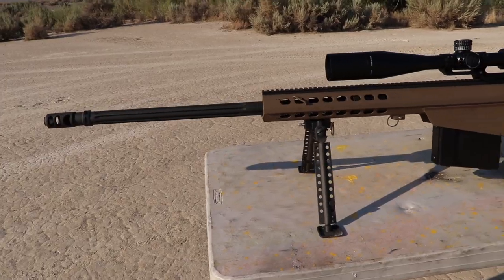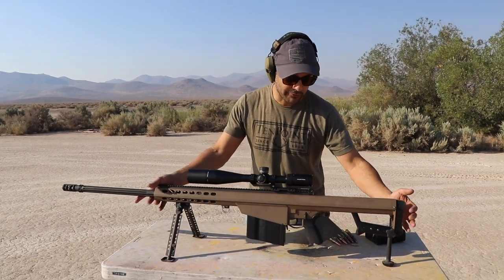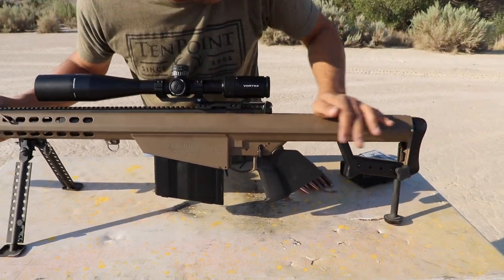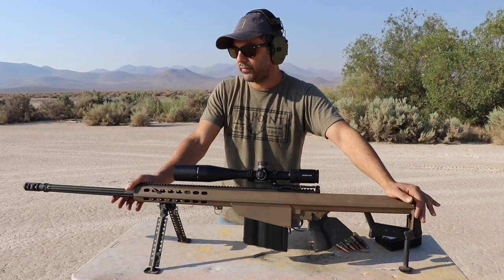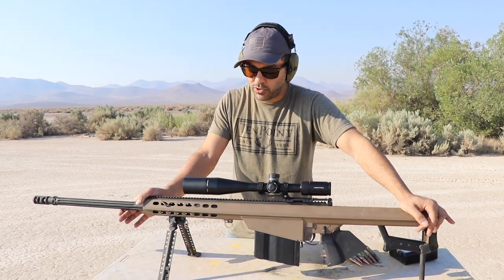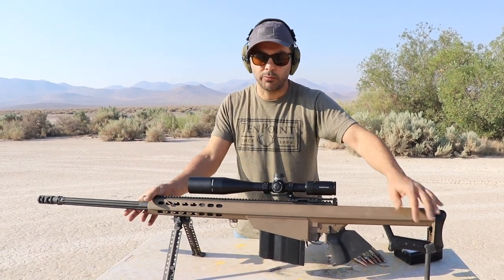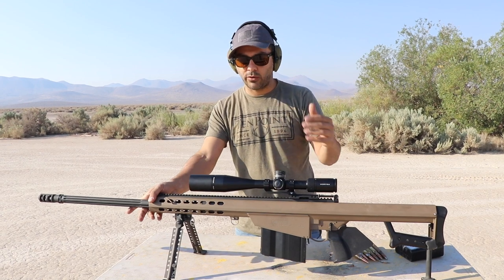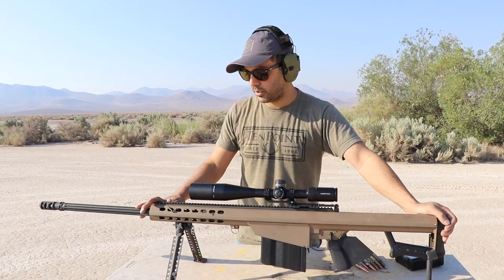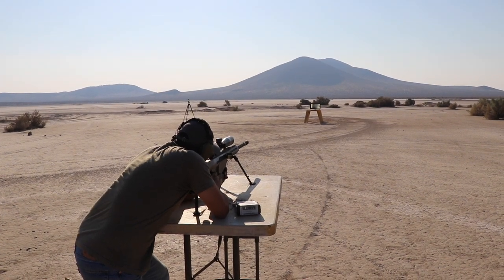This is our Barrett 416. When I say ours, it's really my friend Art's — he's from California. He added this featureless pistol grip that makes it legal to own in California. It's the largest caliber you can have before the 50 BMG. The 50 BMG is banned in California, but the 416 is allowed. I'll put a link in the description for his Instagram if you have any questions about how he got it or what he had to do to make it legal.